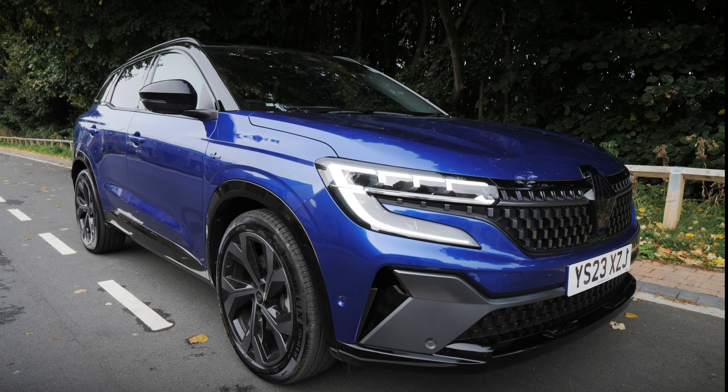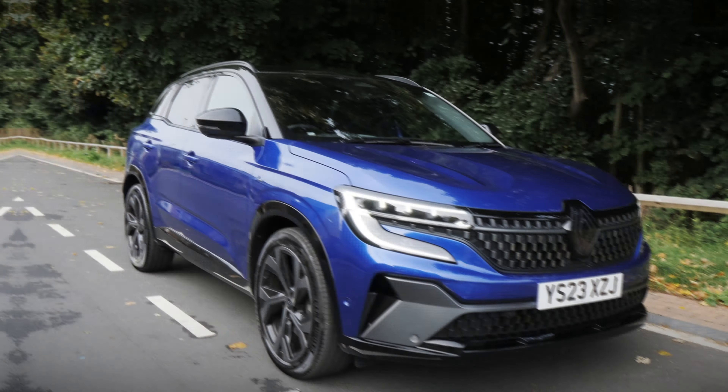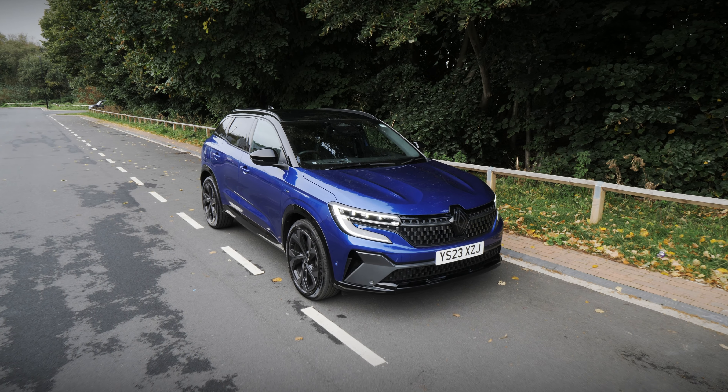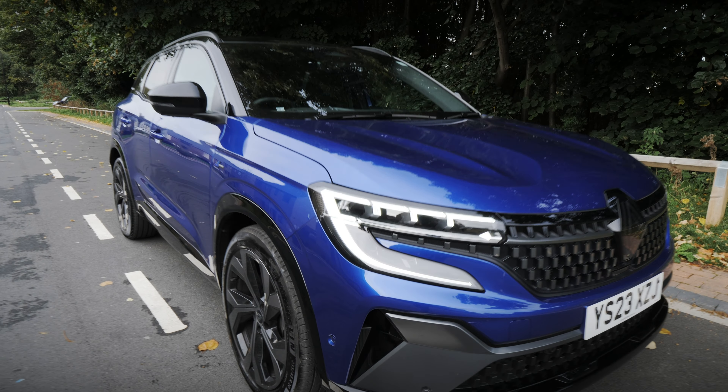Hello and welcome to Evans Howshore TV. In this video we're going to take you around the Austral, which is a state-of-the-art hybrid SUV from Renault. Stay with us as we talk to you about the Austral's design, its interior and technology, and then finish off by exploring the practicality and range of engines available.